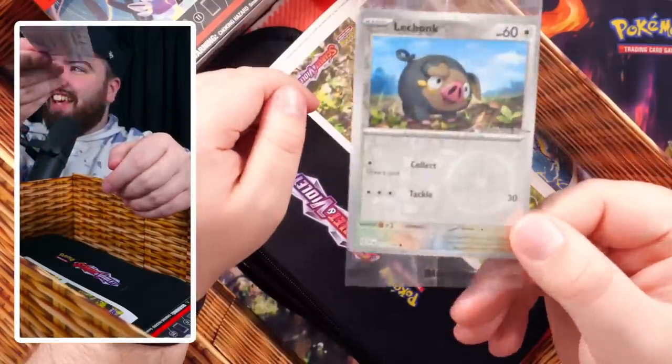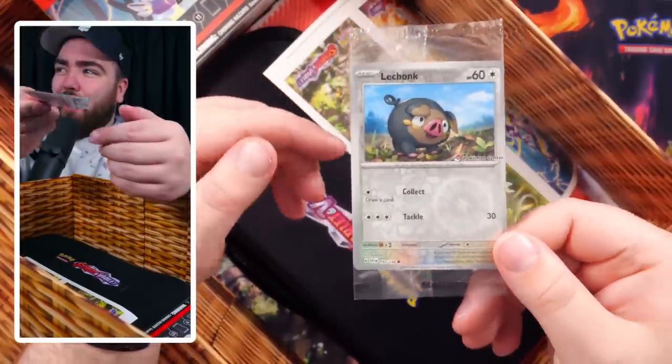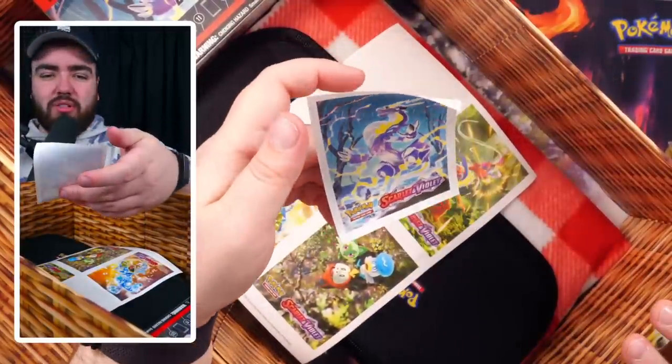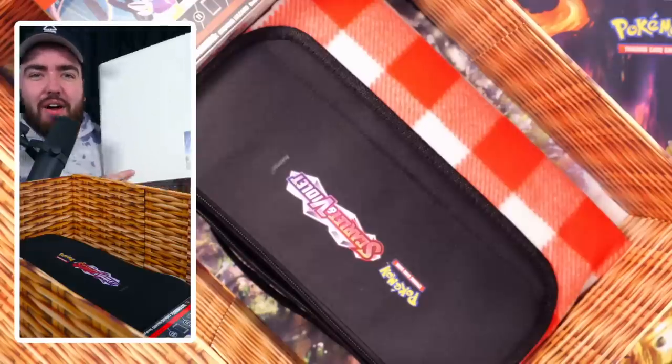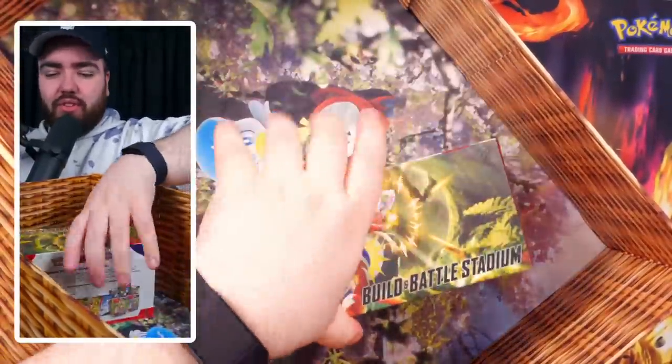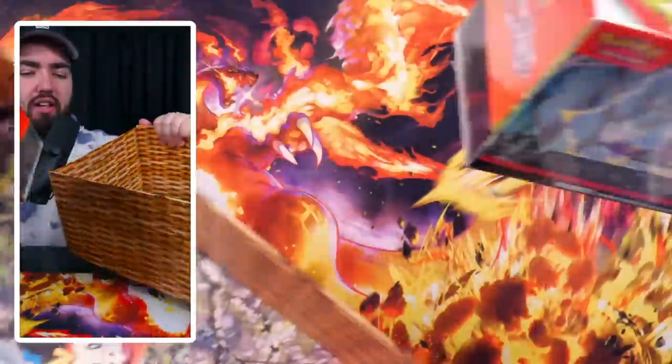I'm just sharing it with myself — a Lechonk postcard. I'll celebrate my picnic with Lechonk. We get a Lechonk Pokemon promo as well, that is so sweet. These stickers — I can put this on my binder. How cool is this: a Scarlet and Violet binder! And with the sticker included, this is actually a Scarlet and Violet picnic blanket — no way, that's really cool! And then we've got a build and battle stadium right here.